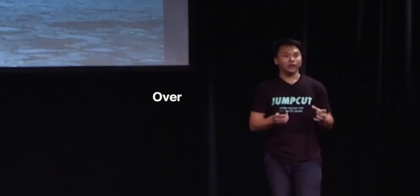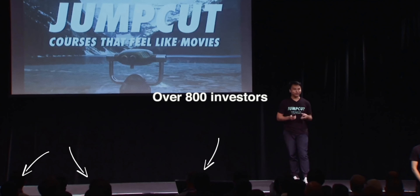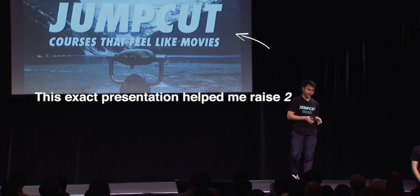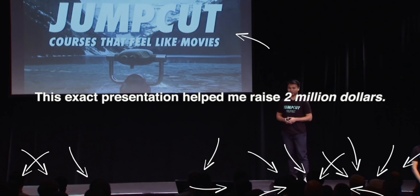This is me pitching my business idea to over 800 investors. This exact presentation helped me raise $2 million from the investors in this crowd.